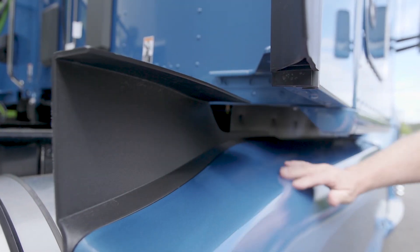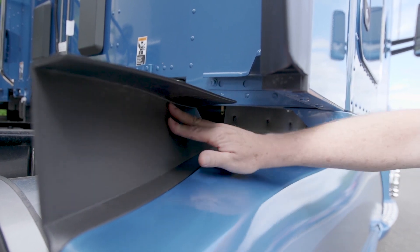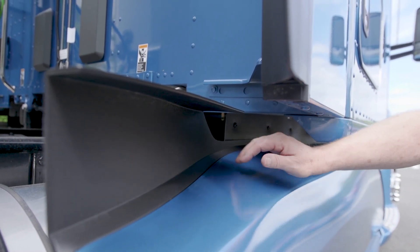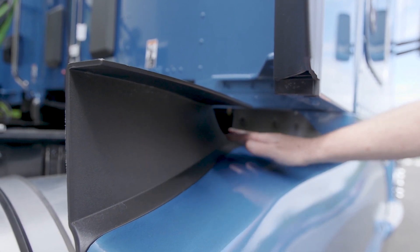Kenworth has also added this little side closeout piece attached to the top of the side skirt underneath the sleeper. It's designed to prevent side airflow from getting under the sleeper and eventually hitting the fifth wheel and the front of the trailer.